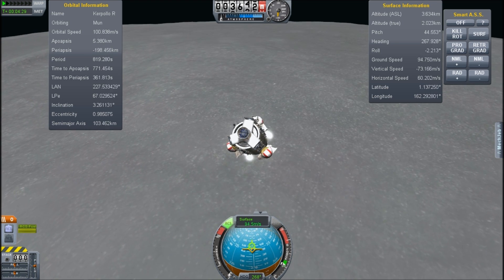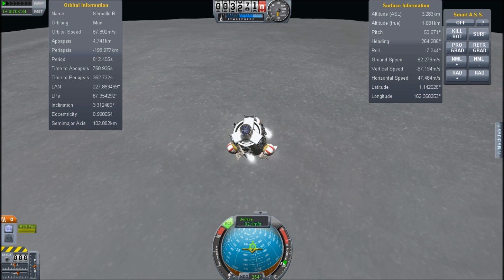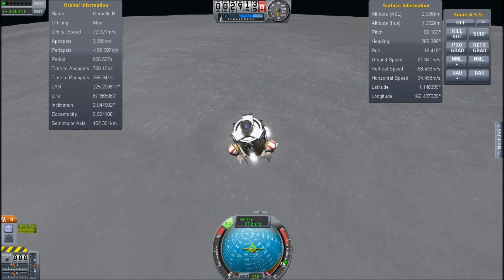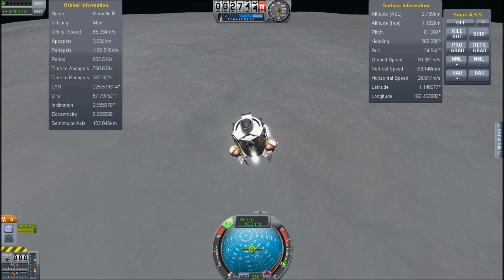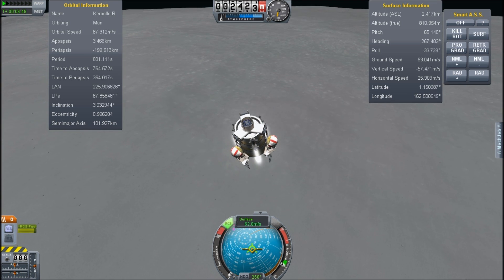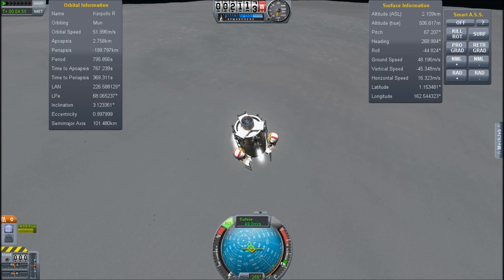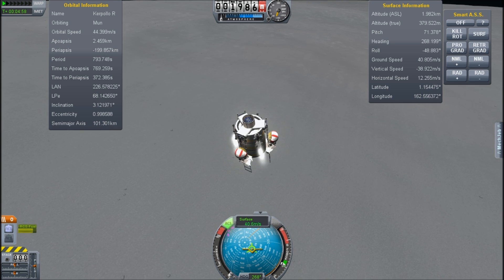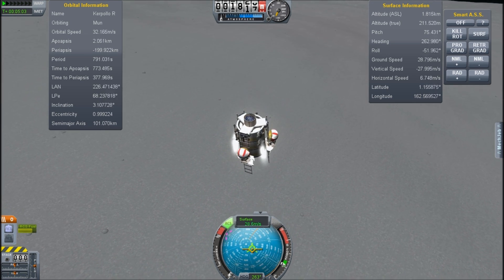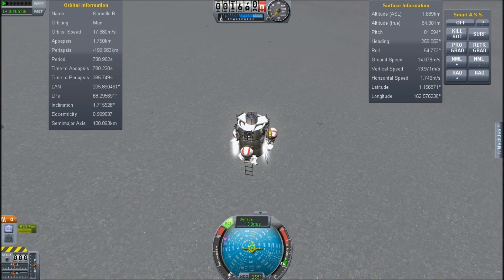We are coming down fast. Just want to make sure I don't overdo it. 1.5 kilometers and I am still going fast — I hope I haven't left this too late. That would be rather unfortunate. 1 kilometer and 60 meters per second. I'm starting to see surface features here. If I could get more thrust I would really like it now. Less than 200 meters to go, going at 20 meters per second: 18, 15, 16, 14, 13, 12, 10.